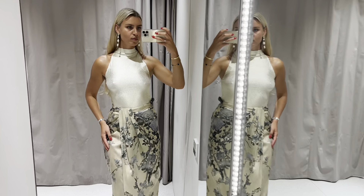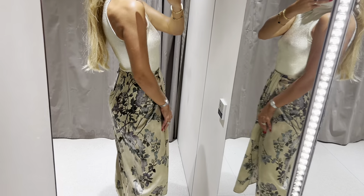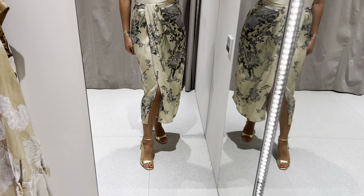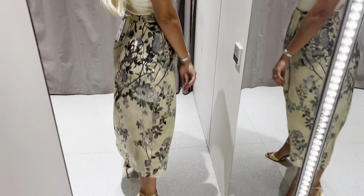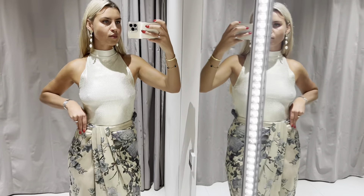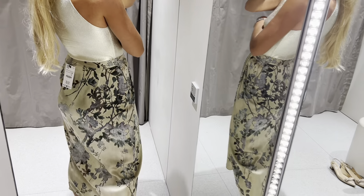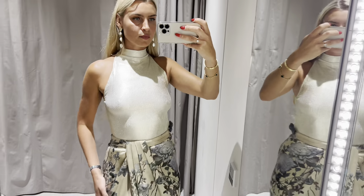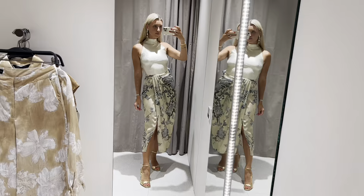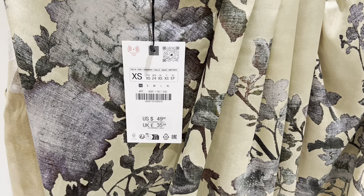I really like this outfit. The skirt material is so light.